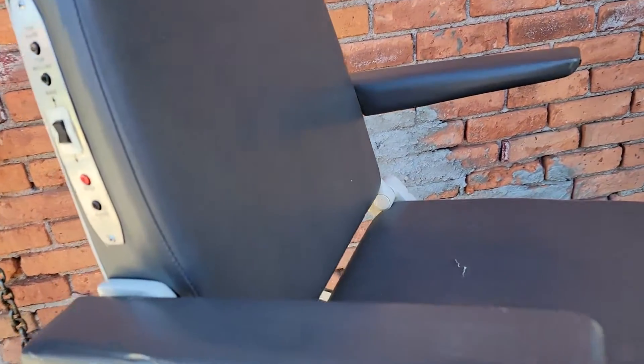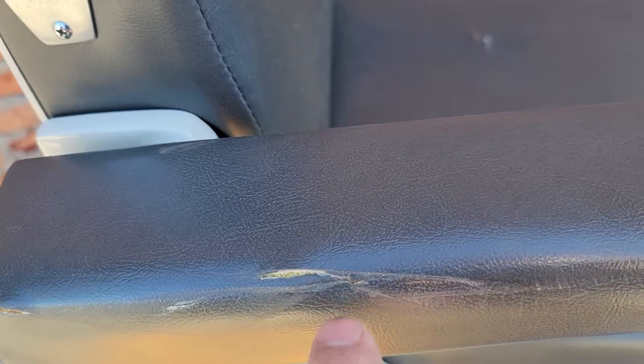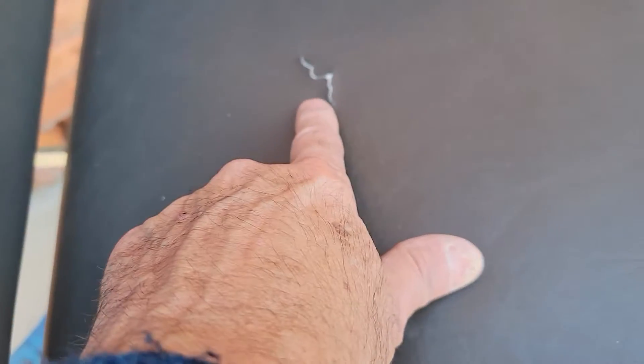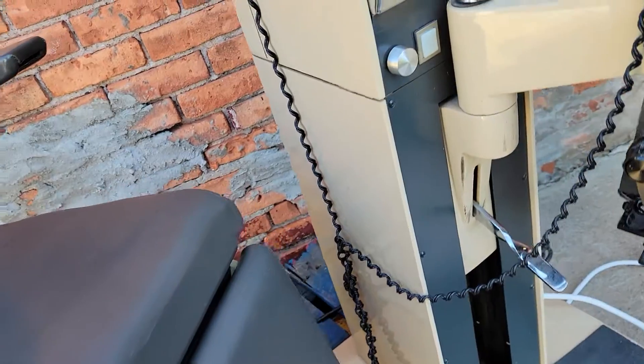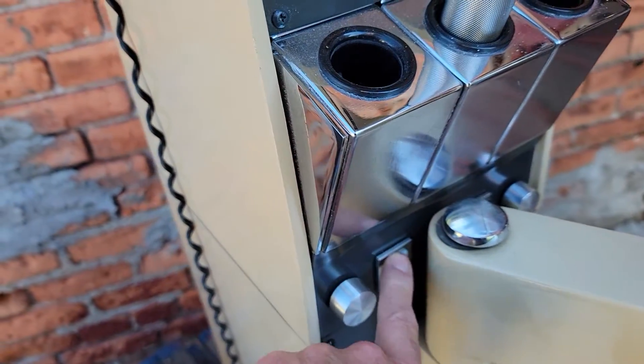The only issues with the upholstery: you can see there's a rip here, there are cracks — a crack here and a crack there. That's it. No more rips or tears.